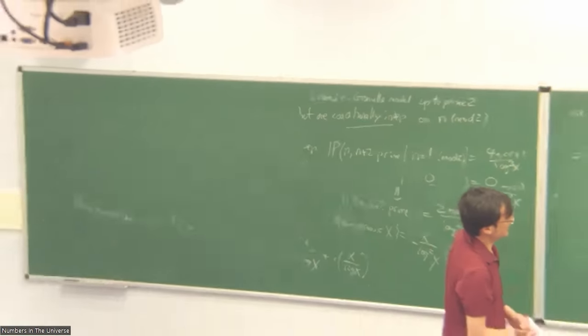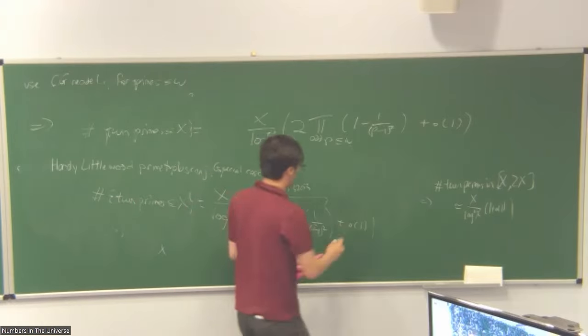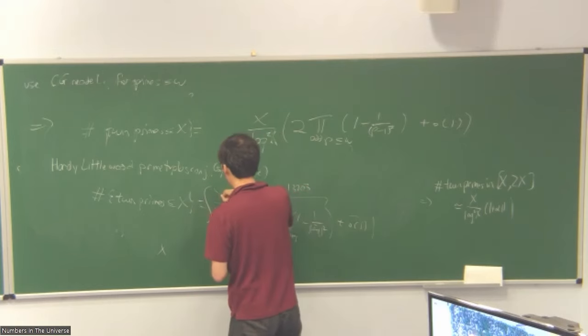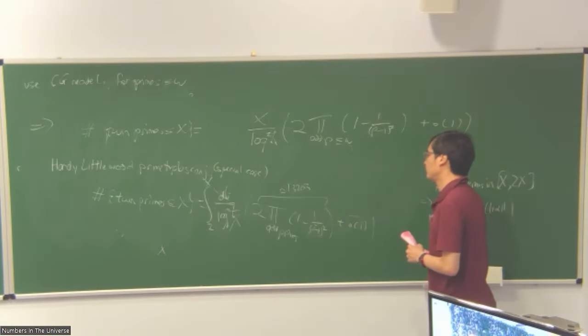So this heuristic — and there's a question about the error term. If you want good error terms, you should replace this with a log integral. There's a strong version of the prime tuples conjecture where the error term is about the square root of the main term, in analogy with the Riemann hypothesis. The Riemann hypothesis is equivalent to the error in counting normal primes up to X being about square root of X.